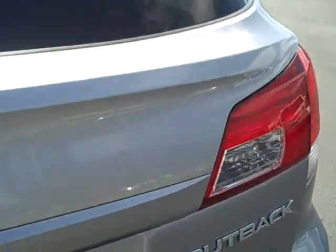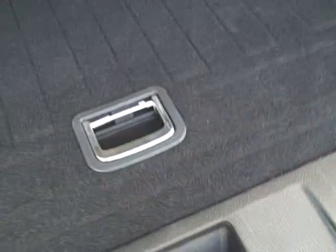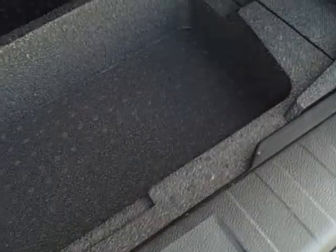Moving to the rear. Some light scuffs on the top of the rear hatch — very light. Does have the all-weather cargo mat back here in the cargo area, and the carpet looks really good underneath too. Does have the cargo cover.